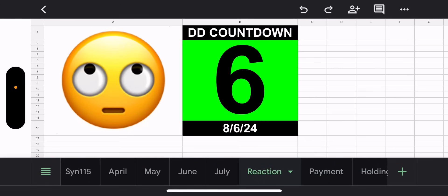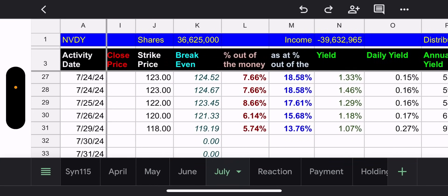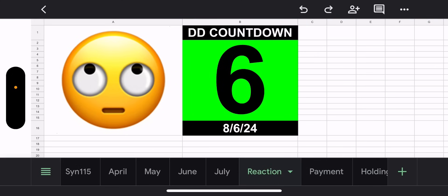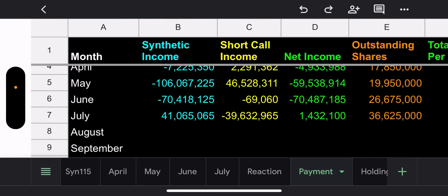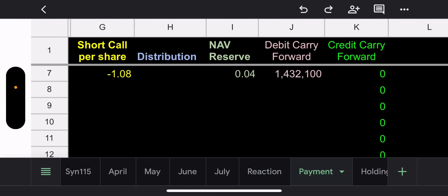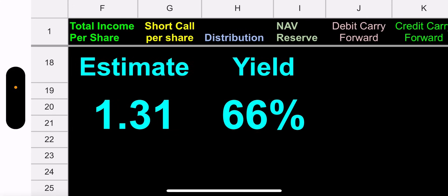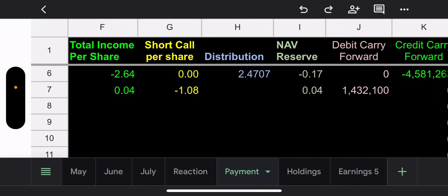The reaction is they're rolling their eyes because they're way out of the money — enough with the dip, let's get back to normalcy. Synthetic loss $41 million, short call income $39 million. Looking at weeklies producing a dollar eight per share, multiplied by days left, that comes to about $1.31 — not much, but a 66% yield. Compared to the prior month's $2.47, it's kind of a letdown.